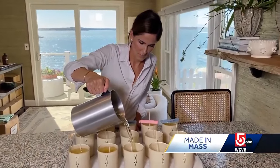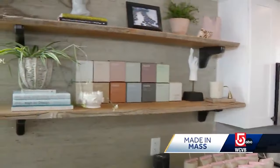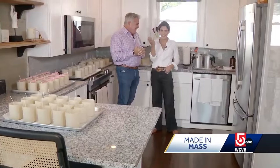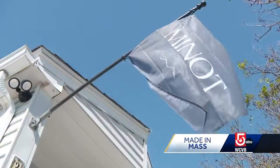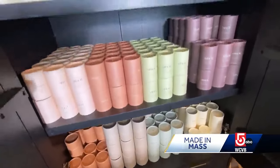Inside her manufacturing studio in Hull, Carrie Kipp is hard at work preparing another batch of her scented passion. 'Is this your candle factory?' 'It is. Welcome to the candle kitchen and welcome to the world headquarters of Minot Candles. We make candles and room and linen sprays to scent your home.'